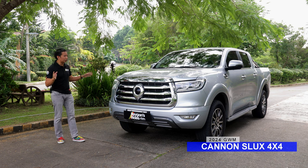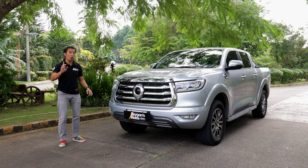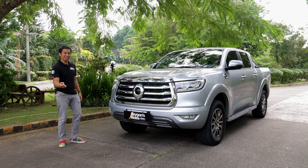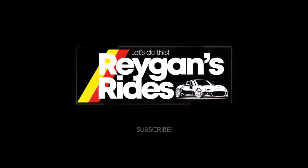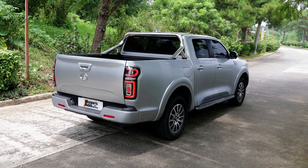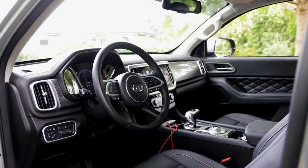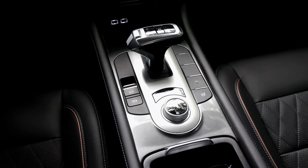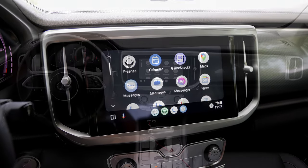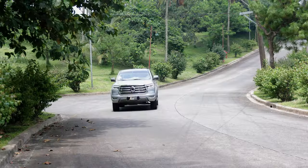Today we get to check out the flagship GWM Canon S-Lux 4x4 to see if it can overperform or if it will fall flat on its face. Pickup trucks are meant to be simple, no-frills workhorses that are as dependable as your accountant and as rough as a stormy sea. When it comes to features and amenities, we can't really expect much from a mid-size pickup truck that's meant for hauling, especially one at this price level. But the GWM Canon S-Lux 4x4 wants to deliver more for a lot less.